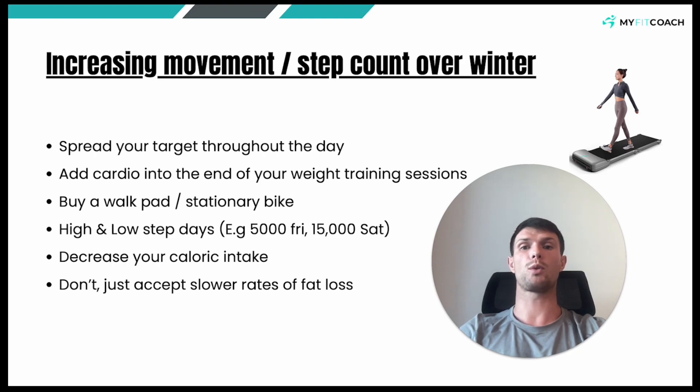Next thing you can do is have high and low step days. If you're just not going to be able to get your steps in Monday through Friday, you can absolutely plan for two higher days — organize a hike on a Saturday, or just make it your mission to really bump up your step count on the weekends.